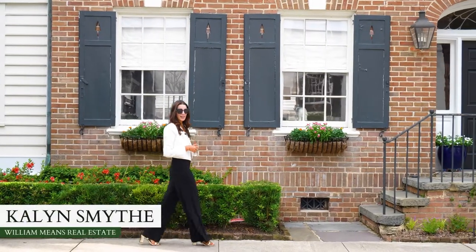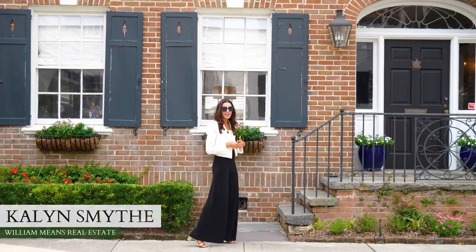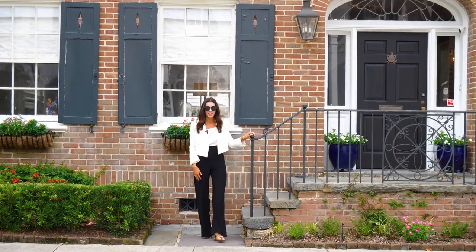Hi, my name is Kaylin Smythe with William Means Real Estate. Welcome to my new listing at 21 Council Street, situated in the highly sought-after South Abroad neighborhood. Let's go check it out.